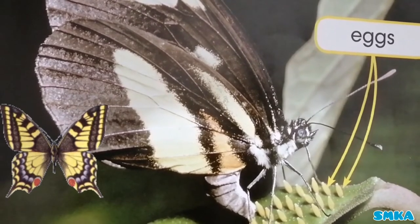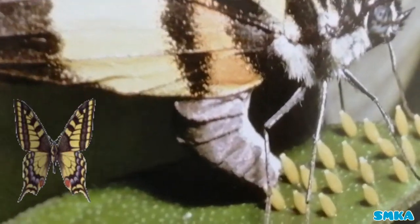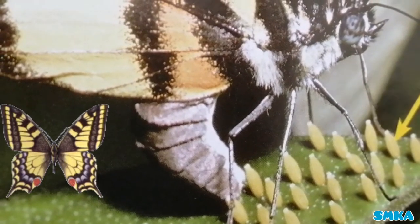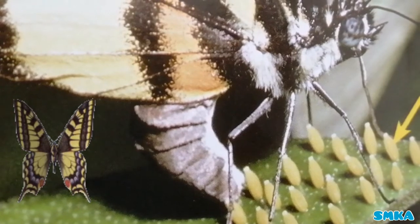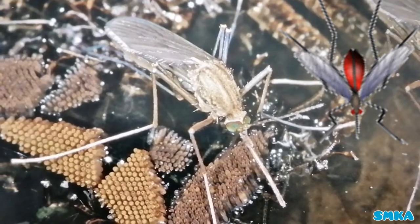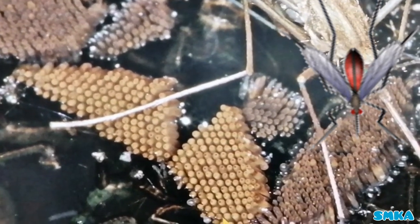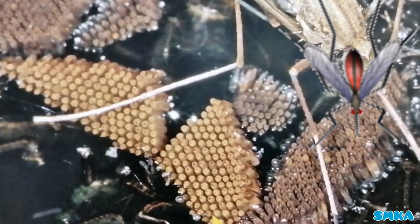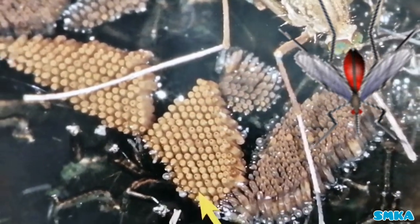Butterflies lay eggs on leaves. I am showing you the closer look of the eggs. Mosquitoes lay eggs in water. I'm showing you the eggs — they're very tiny in size, and you can see an arrow is pointing to it.